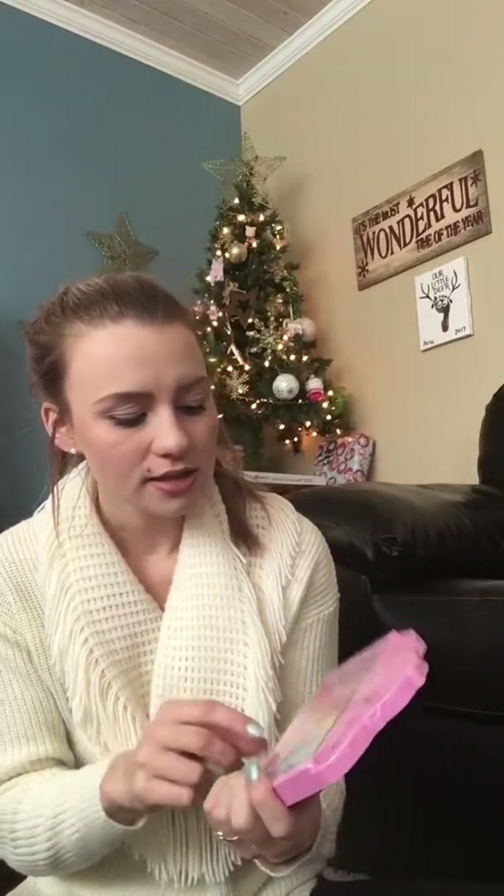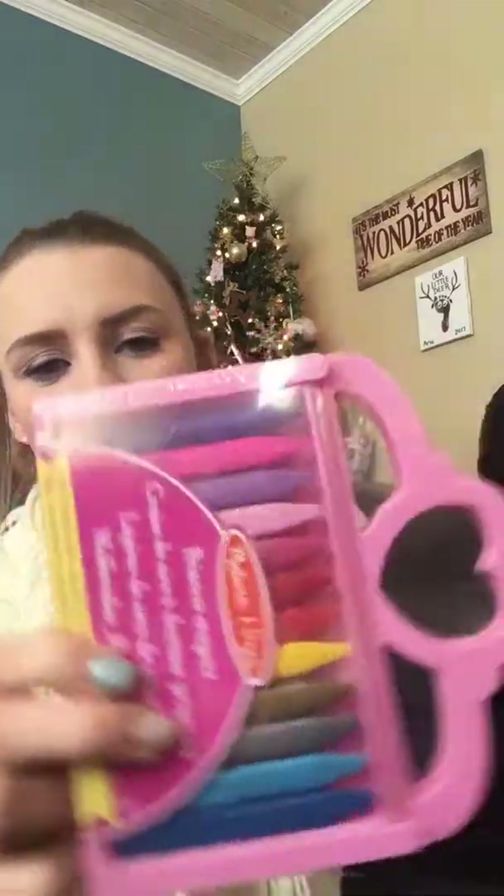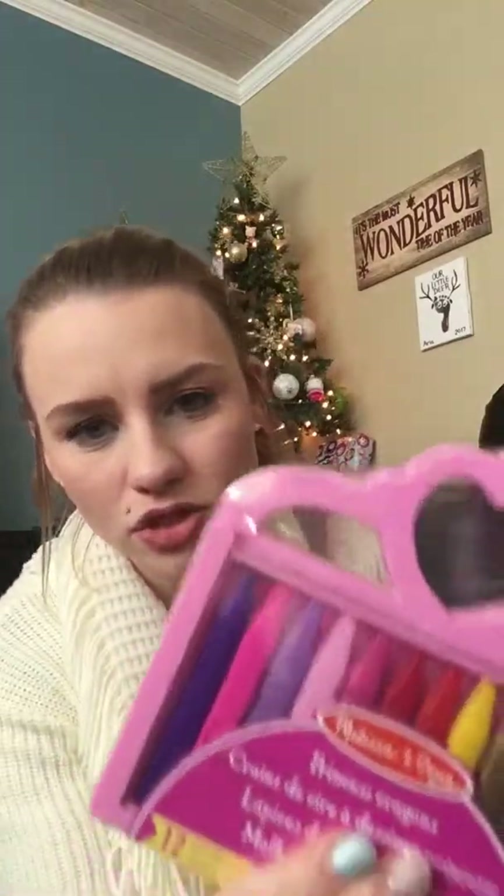I also got her these for crafty things. These are the Melissa and Doug Princess Crayons. She has the other kinds — they're really big triangles and thick, and she hasn't broken them. These ones are skinnier triangles. I'll give them to her, but she might not use them for a little while yet. These were only $4.19 at a craft store near me.